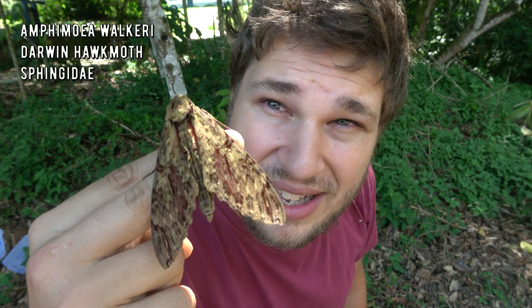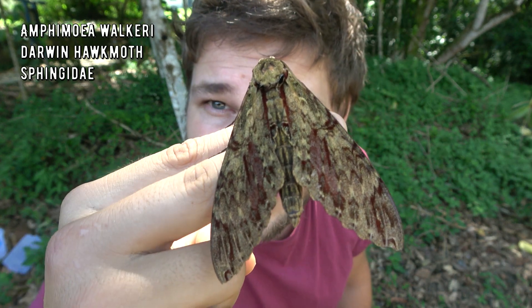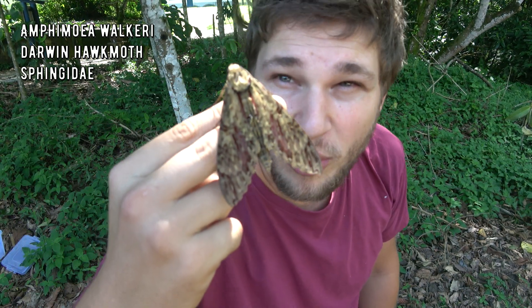Today I came across a species I've always wanted to see. This is the giant hog moth, Amphimoea walkeri, and its wingspan is super large as you can see. What's also really interesting about this species is that it has one of the largest proboscises of all moth species.